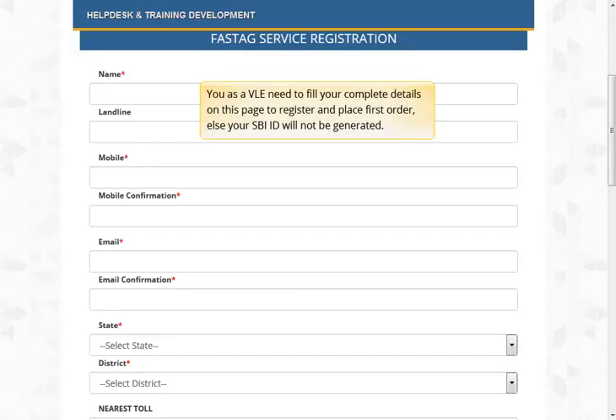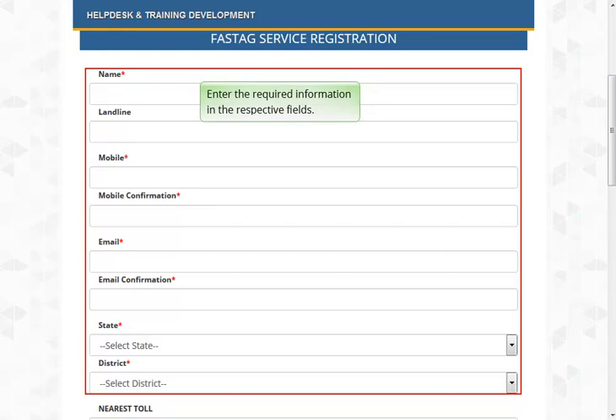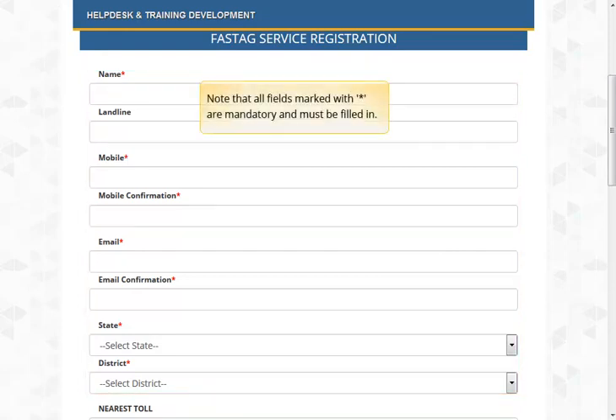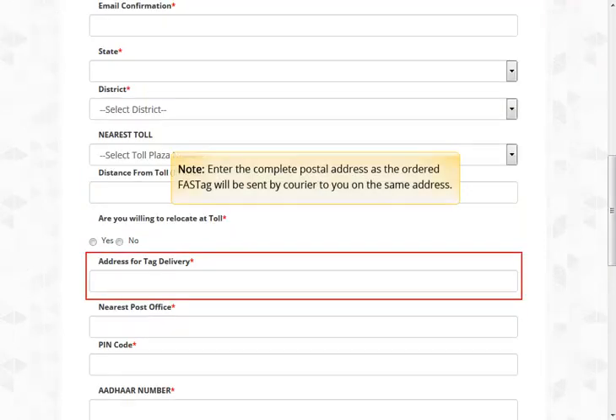You as a VLE need to fill your complete details on this page to register and place the first order, else your SBI ID will not be generated. Note that the CSC ID and registration name must match. Enter the required information in the respective fields. Note that all fields marked with asterisk are mandatory. Enter a valid mobile number and email ID as your SBI credentials will be sent to the same registered mobile number and email ID. Enter the complete postal address as the ordered FastTag will be sent by courier to you on the same address.